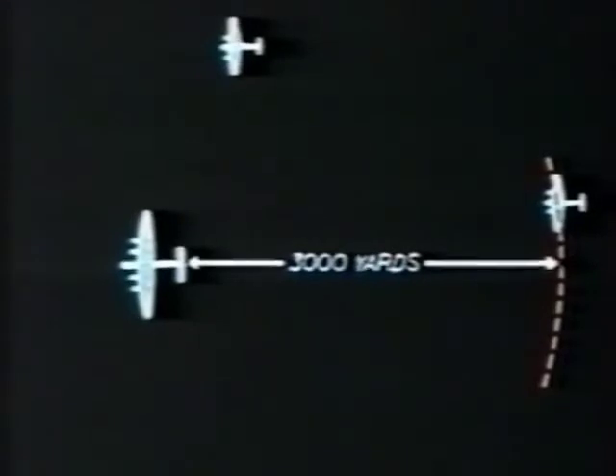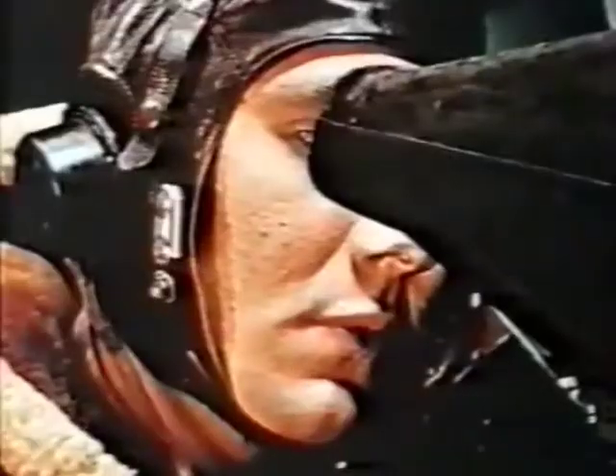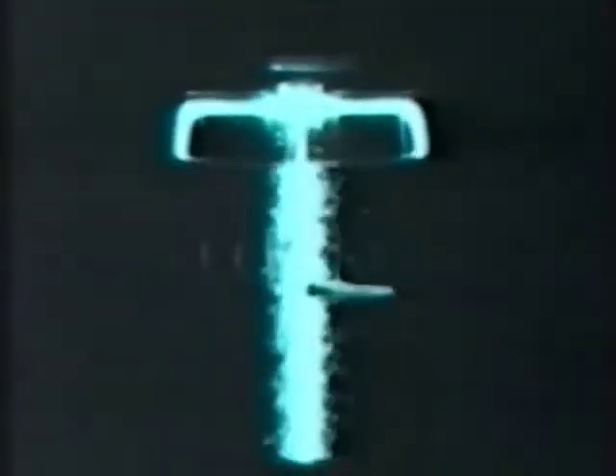The maximum range of the equipment will vary with individual installations. In general, targets astern will be picked up at about 3,000 yards, and targets on either beam at about 1,000 yards. The wireless operator should keep as continuous a watch as possible, and whenever a target comes within about 2,000 yards he should give its approximate bearing and range to the pilot and gunners. With practice and close cooperation between the wireless operator and the air crew, Monika can be of invaluable assistance.